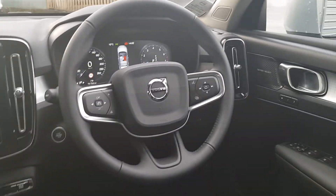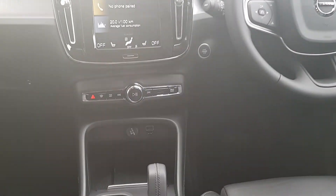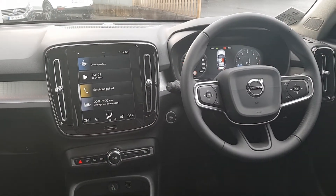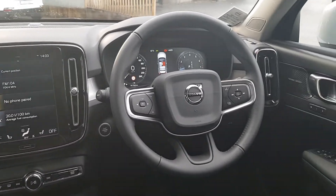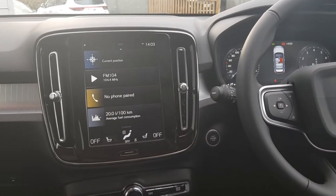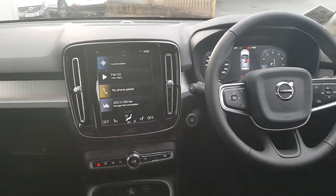It also has the upgraded Harman Kardon sound system, which also comes with a smartphone integrated charger, and you also have Android Auto and Apple CarPlay. Standard features such as a multi-function steering wheel with voice activation, satellite navigation, Bluetooth connectivity for your phone, and dual climate control and AC all standard with the car.